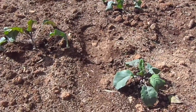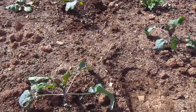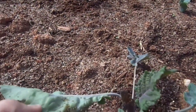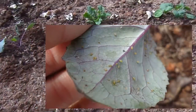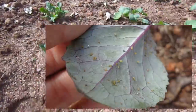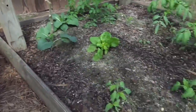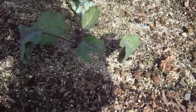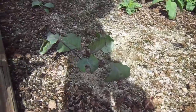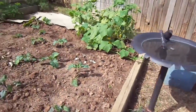Here we have our kohlrabi. You can even see that I've been treating for some eggs and some bugs growing over here in this garden. Here is the kohlrabi in the Mittleider bed. Not a great difference — matter of fact, the Mittleider kohlrabi isn't quite as large.